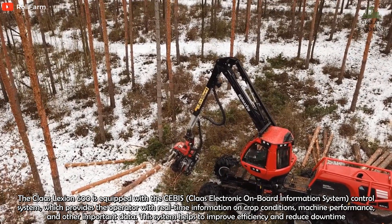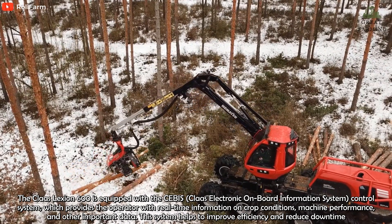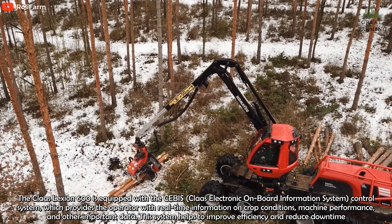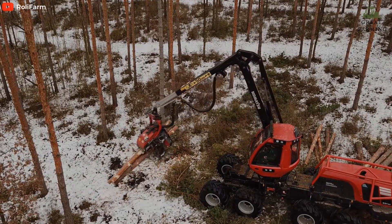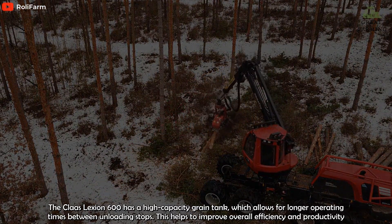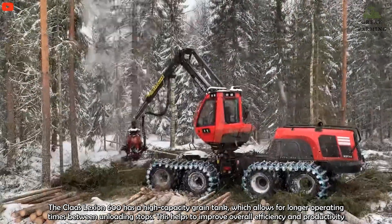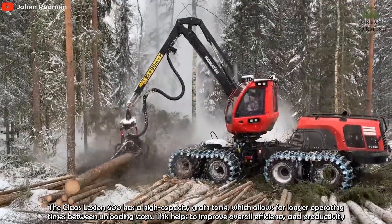Another advantage of the Komatsu 931XE is its advanced control systems, which allow for precise operation and improved efficiency. The machine is equipped with a range of features including automatic speed control, automatic head leveling, and advanced measuring and cutting technology. These features help to improve the accuracy and speed of harvesting operations.